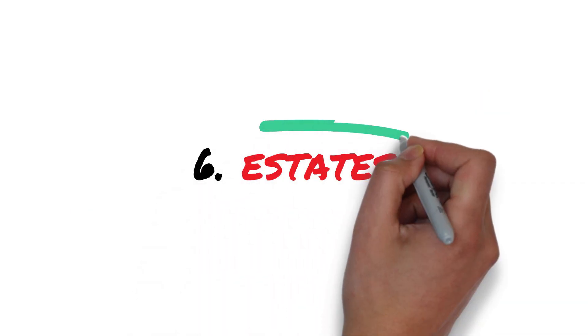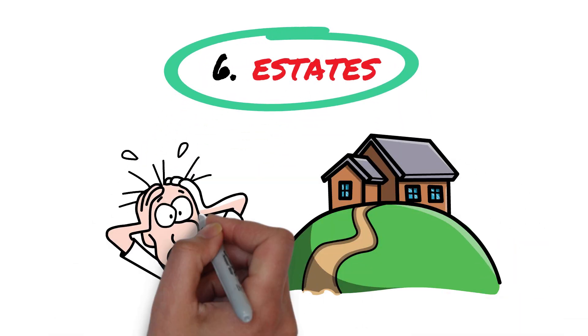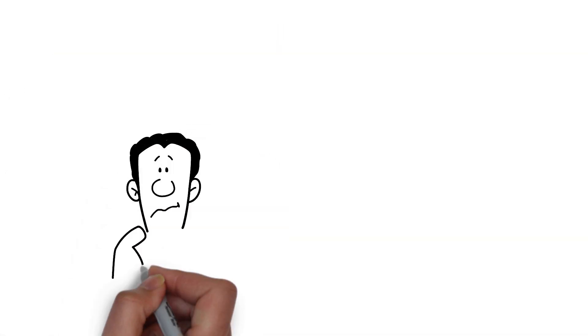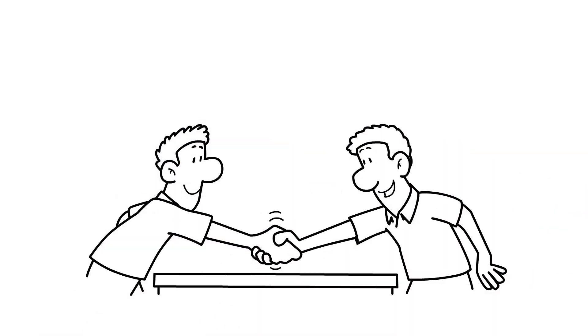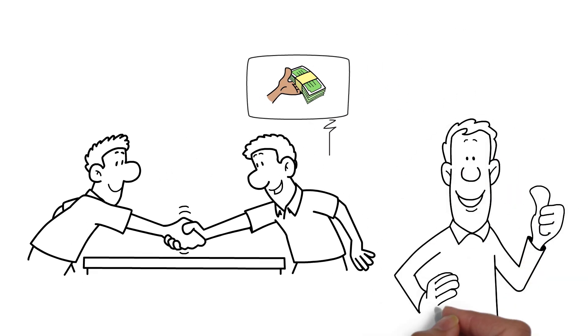Number six: Estates. Finally, we have estates. Inheriting a property can be overwhelming, especially if it comes with mortgages, upkeep, or taxes. The inheritors, often grieving, may find the property a heavy burden. As investors, we offer a straightforward process, handling the complexities and providing a fair price. It's about being compassionate and efficient.